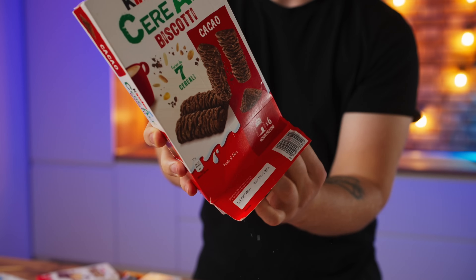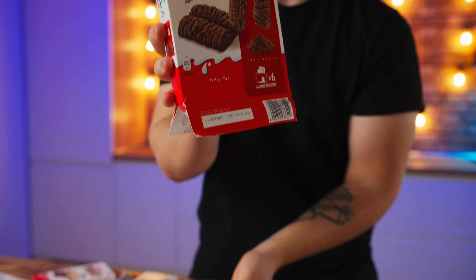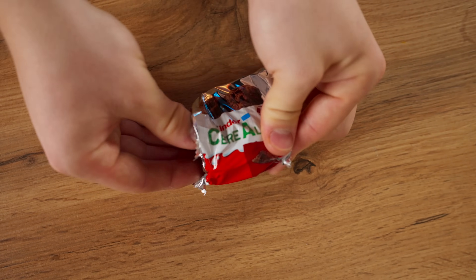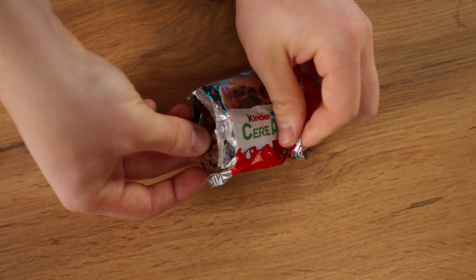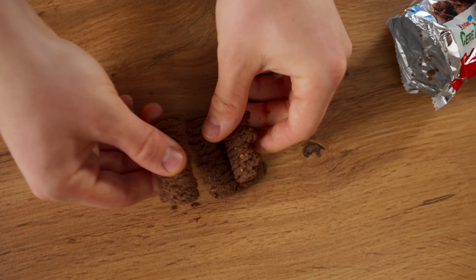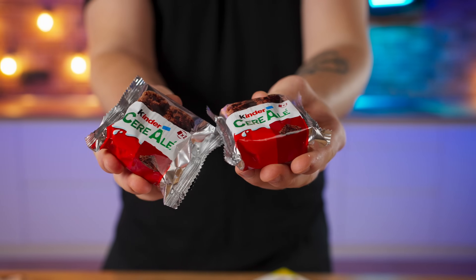These cookies are also available in a cocoa version. Let's open them up. I'm hoping these will taste better. Nope, the taste is about the same. 5 out of 10.